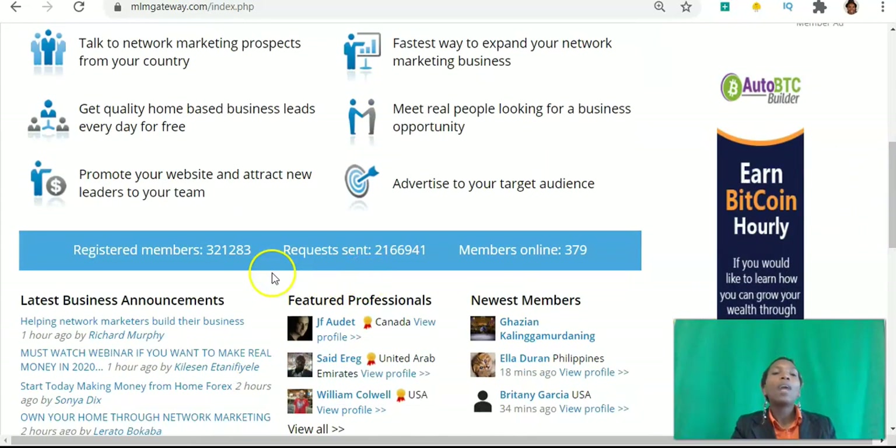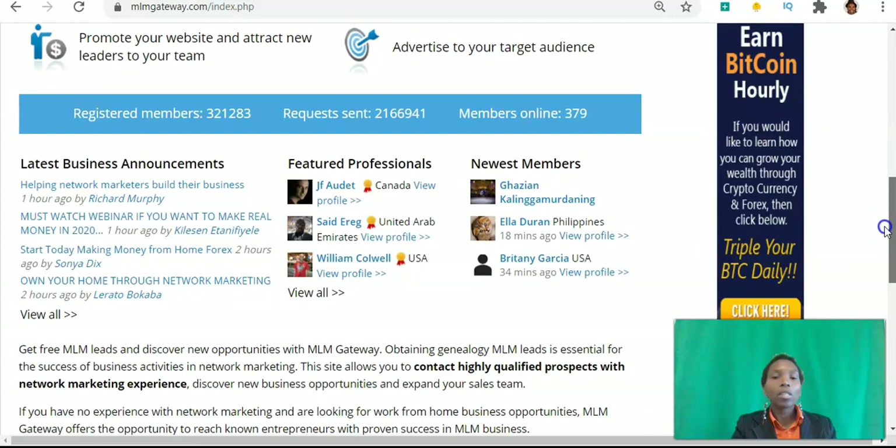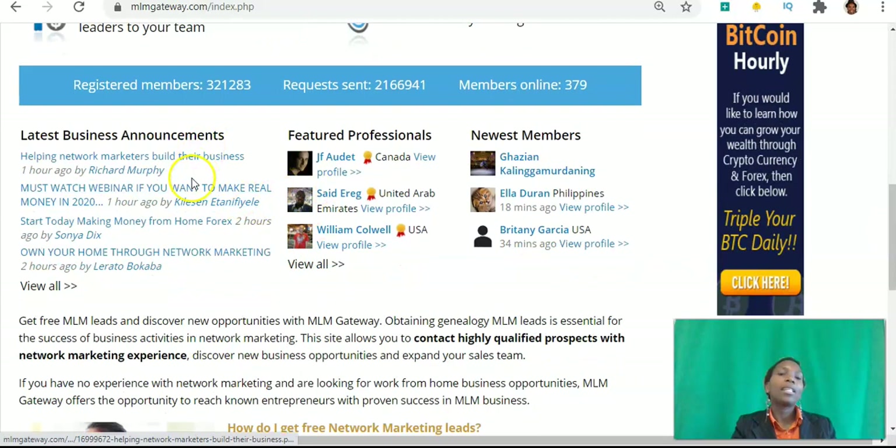It's the fastest way to expand your network marketing business and you can meet real people looking for a business opportunity. You can also use the platform to advertise to your target audience. There are over 300,000 registered members on the platform. Over 2 million requests have been sent, and as I'm recording this, there are 379 members online right now. You can see people coming from the Philippines and the USA.